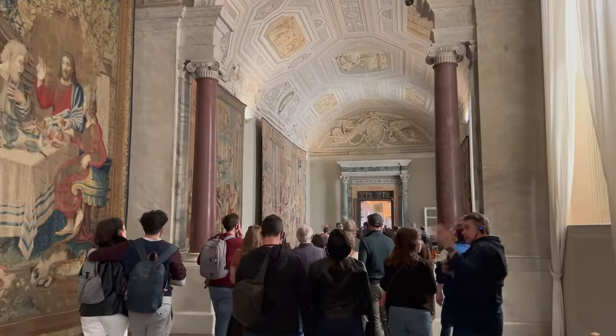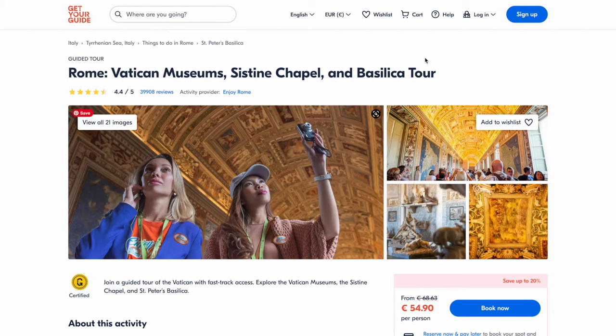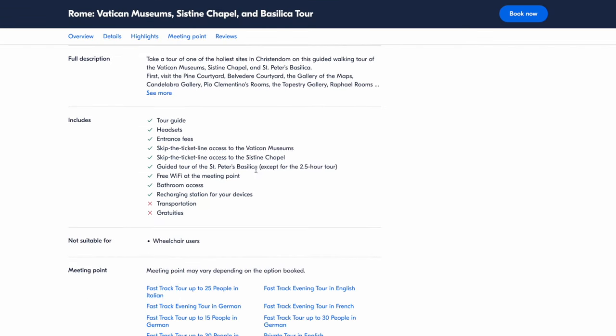Then COVID happened, and when things started reopening, that shortcut was inaccessible for quite a while, but it has come back. To access it, you must be on a tour in which the description specifies that you will access St. Peter's Basilica. There are a lot of tours of the Vatican Museums that end in the Sistine Chapel and do not include the Basilica. At the time I'm making this video, I haven't been able to find any tours on the Vatican Museums website — tours booked directly through the Vatican with a Vatican guide — that include the shortcut to the Basilica.